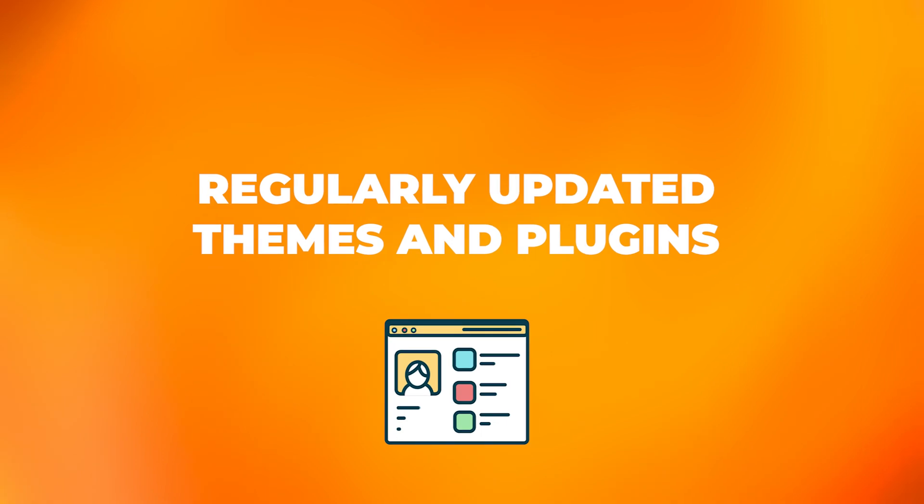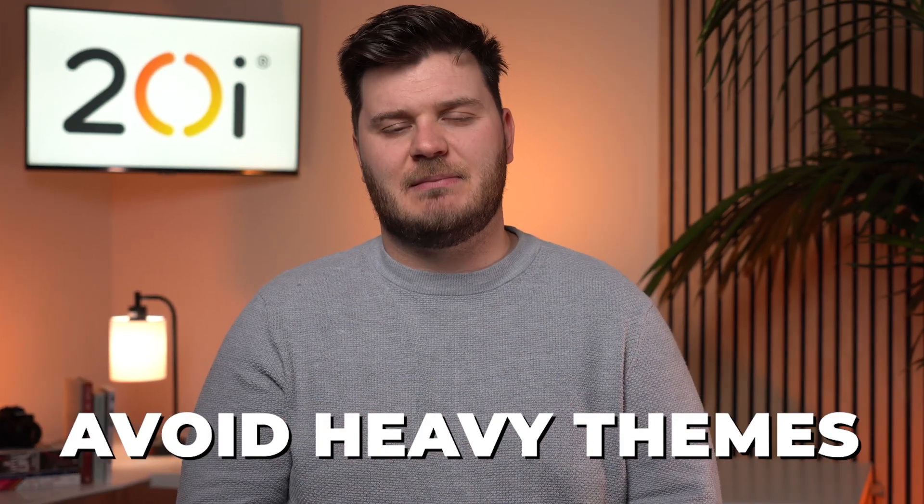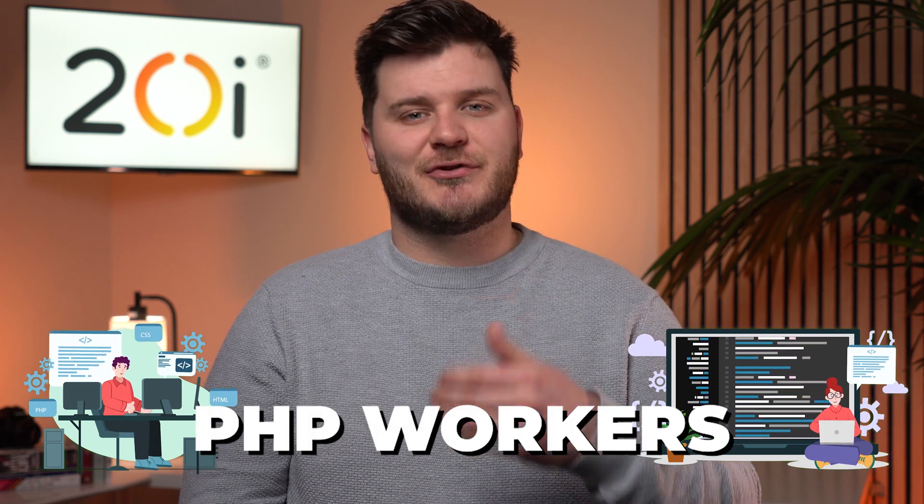Regularly update themes and plugins, and use quality plugins while avoiding heavy themes. When choosing your plugins and themes, keep an eye on how often the developer has kept them updated. If a plugin or theme hasn't been updated in months or even years, it could be one to avoid, as it could have fallen behind with WordPress core updates and create some form of conflict, causing performance and security issues. Final thoughts: PHP workers serve a pivotal role in making sure that your WordPress website is fast and responsive under heavy load. Researching a hosting provider's approach to PHP workers is crucial, as it's common for managed hosting providers to cap the number of PHP workers.